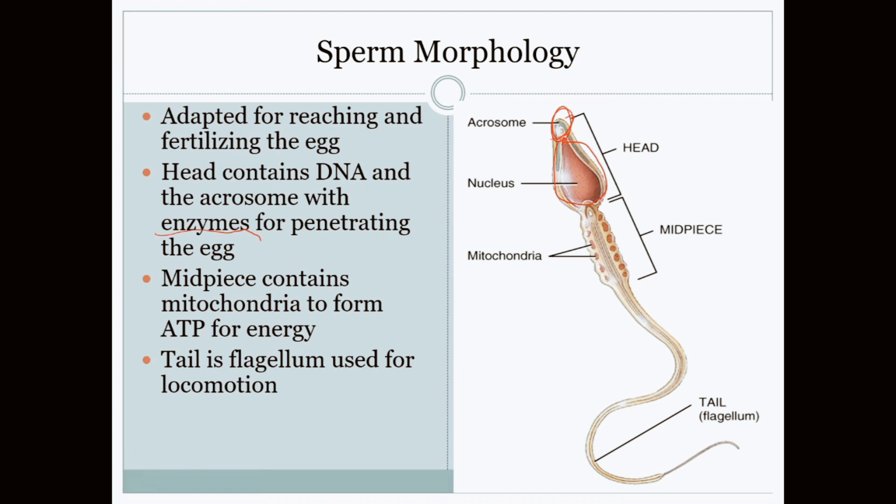The mid piece of the sperm is a highly compact mitochondria-based structure. This allows for rapid energy production to fuel the flagellum — the tail — so the sperm can propel itself forward.